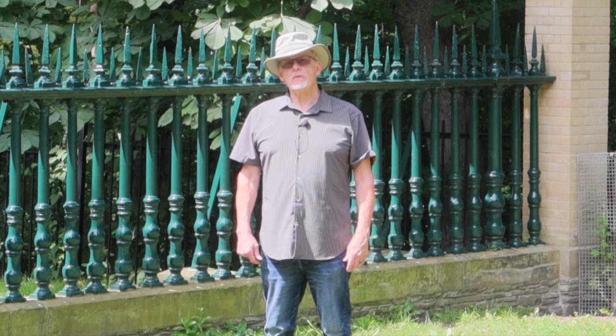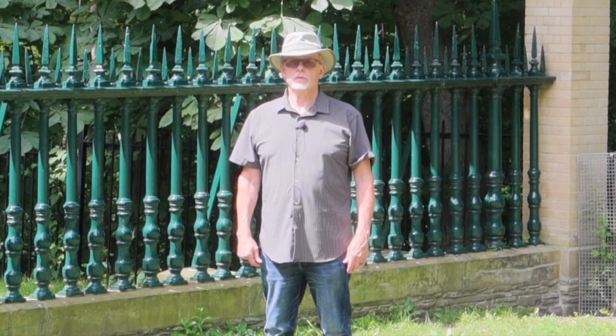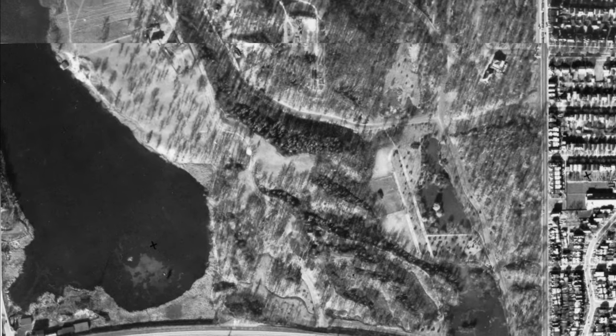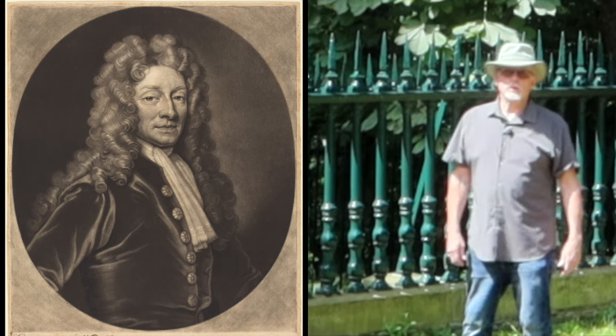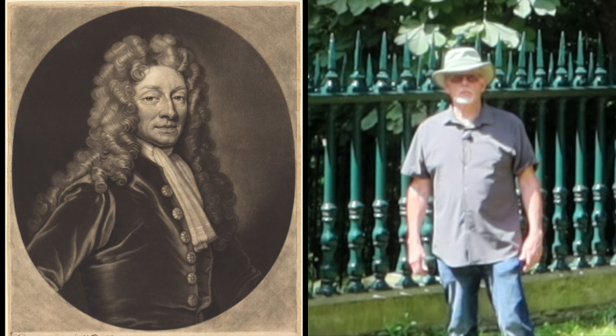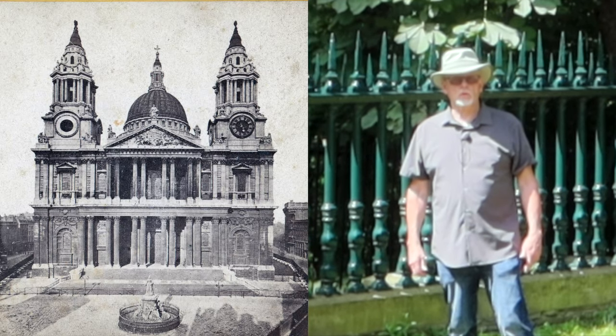But what if I told you that there's one European construction in Toronto that's far older than any of these? And what if I told you that it dates no later than 1714? You heard correctly — 1714. You could find this structure in the southern part of what is now High Park. Not only is this structure a lot older than Toronto itself, it may even have been designed by the renowned English architect Sir Christopher Wren, who's best known for his design for St. Paul's Cathedral in London.